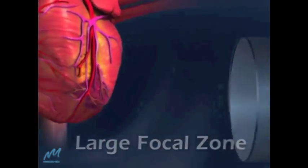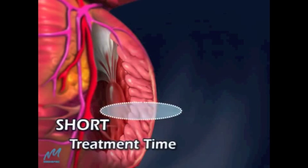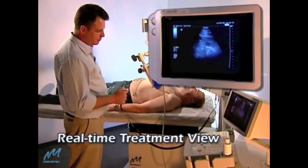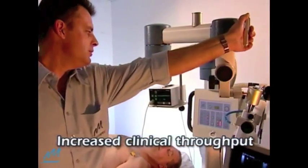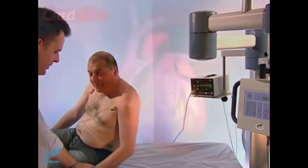CardioSpec's advanced technology produces a large shockwave focal zone, enabling treatment of large areas per session for transmural myocardium treatment. Patients remain awake throughout the painless 15-minute procedure, resulting in increased clinical throughput.